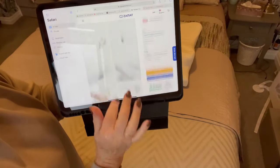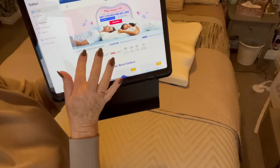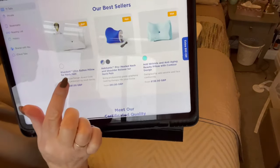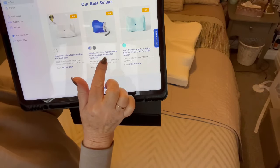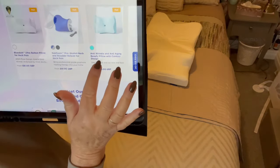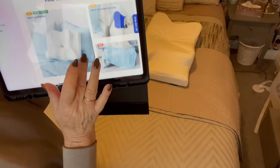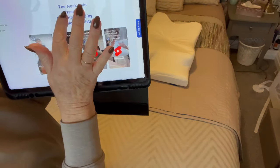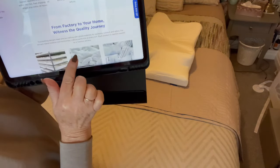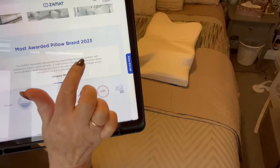Let's go to the home page. Blue Dot Ultra Button Pillow for neck pain — can you see? They also do a Pro Heated Neck and Shoulder Relaxer for neck pain, which I think massages you, and an Anti-Wrinkle and Anti-Ageing Beauty Pillow with contour design. It shows neck pain essentials recommended by physiotherapists, and it shows they were the most awarded brand of 2023.